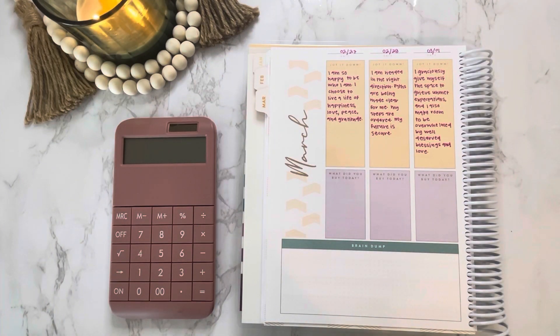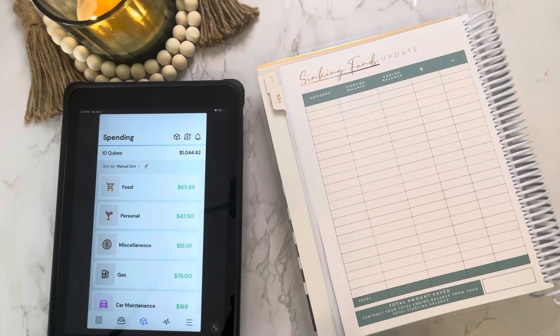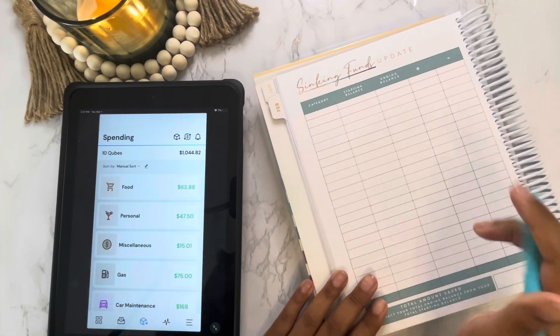Before we get into the update, I'm just going to go over today's daily affirmation, which is: 'I graciously give myself the space to grieve unmet expectations, and I also make room to be overwhelmed by well-deserved blessings in life.' Okay, so we'll go ahead and get started with our update — let me fill in these categories.